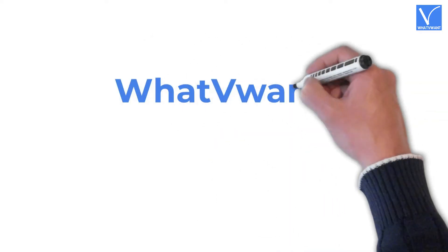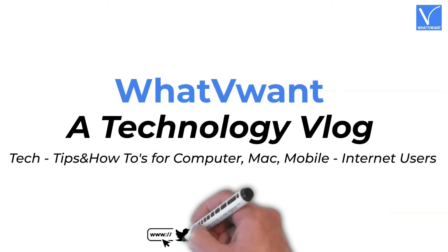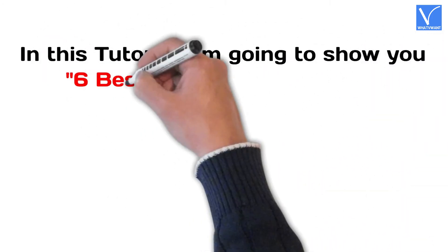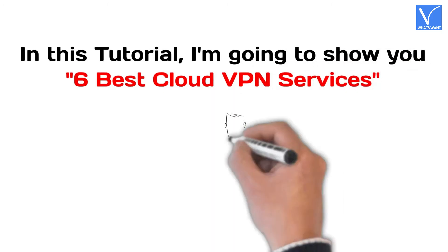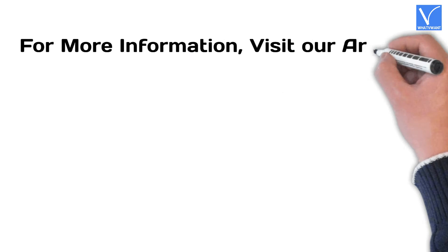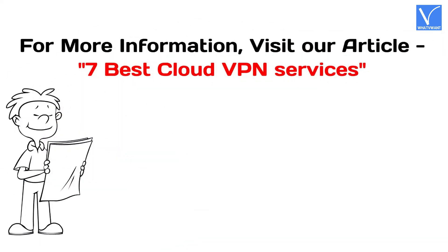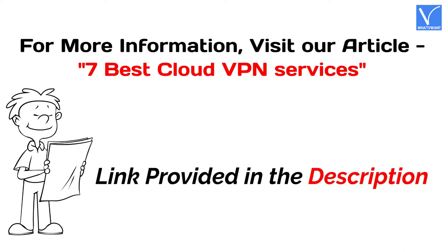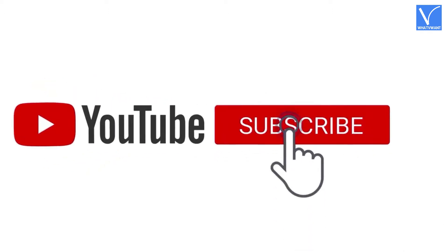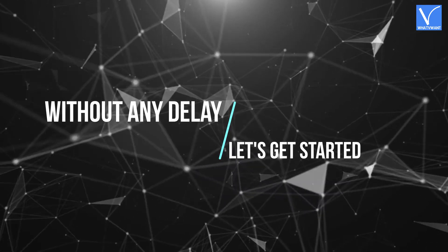Hello guys! Welcome to What V Want, a technology vlog. In this tutorial, I'm going to show you 6 best cloud VPN services. For more information about this tutorial, visit our article — link provided in the description. If you are new to our channel, click on the red color subscribe button and turn on notifications for regular updates. Without any delay, let's get started.